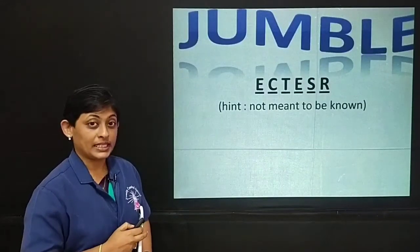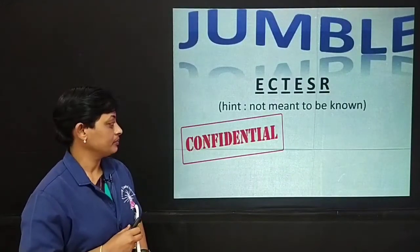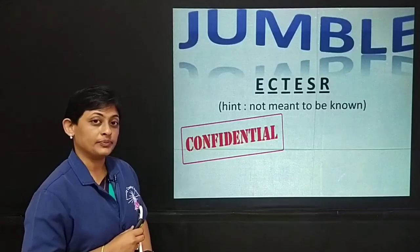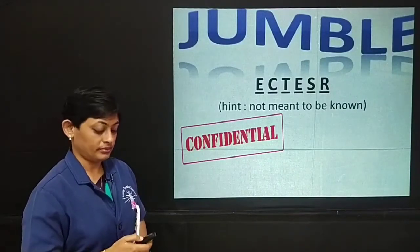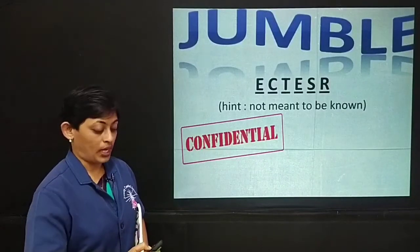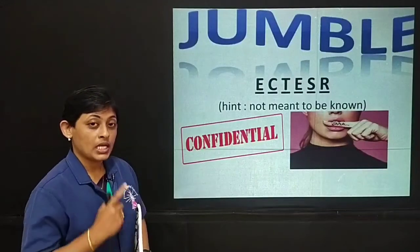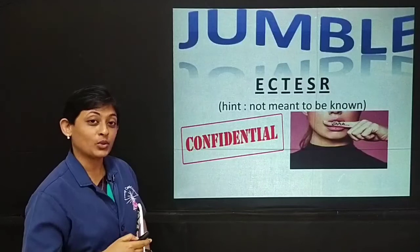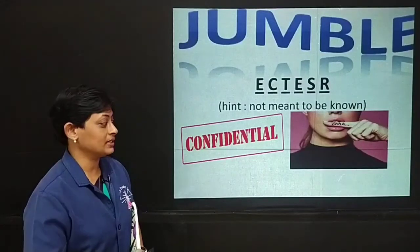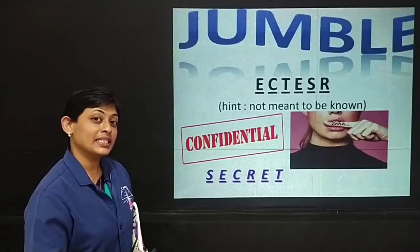If this doesn't help you, I have another hint: confidential. The word means confidential. If you haven't found it yet, it also means 'shh'. I think by now you have guessed what the word is. Yes, it means secret.